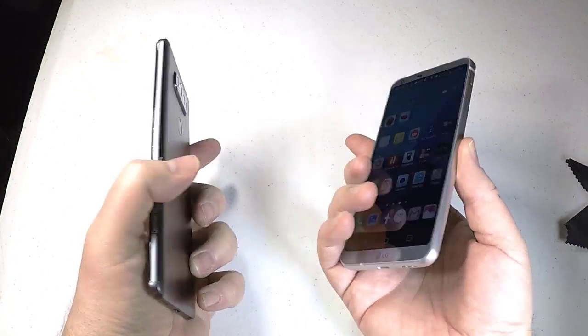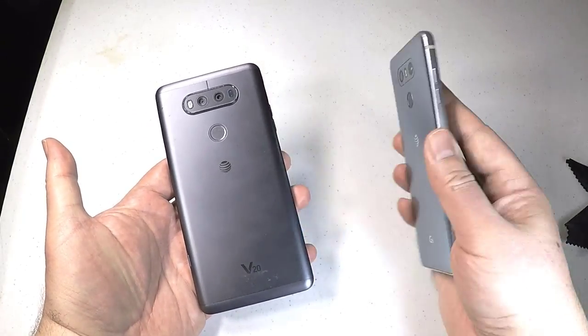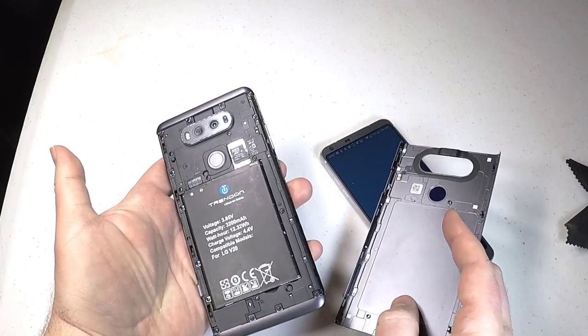It's got 4 gigabytes of RAM on both phones, with 32 gigabytes of built-in storage on the LG G6 versus 64 gigabytes on the LG V20. You can expand memory on both with a microSD card up to 2 TB.